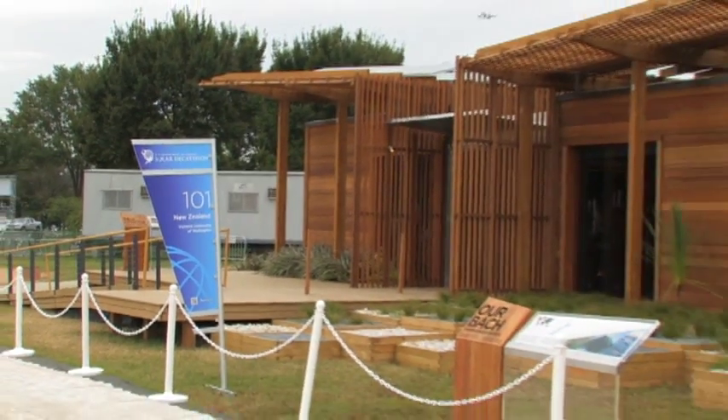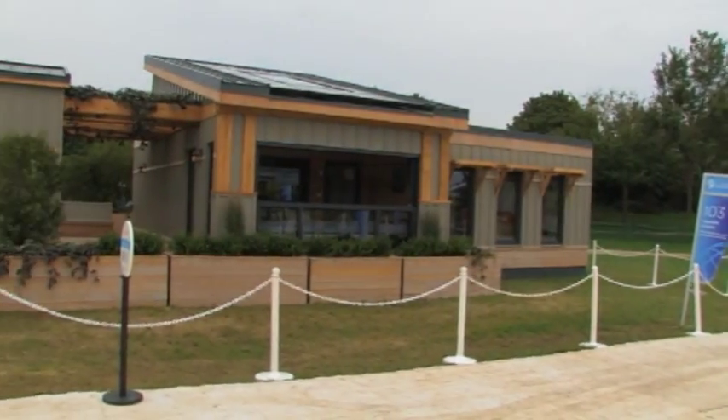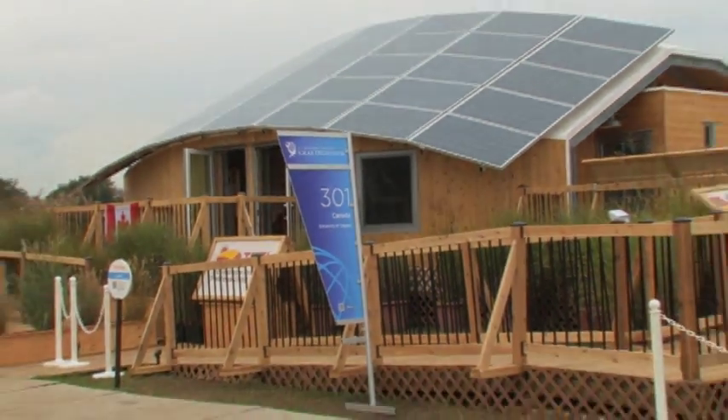Solar Decathlon is an international competition. At this year's event we have teams from Belgium, China, Canada, and New Zealand. All different types of construction are represented here — concrete prefab houses, wood frame construction, prefabricated, panelized, modular construction. The architecture ranges from modern to traditional and everything in between. The Department of Energy puts on this contest to inspire innovation, promote sustainability, and to give us a glimpse into what the future of home building is going to look like.